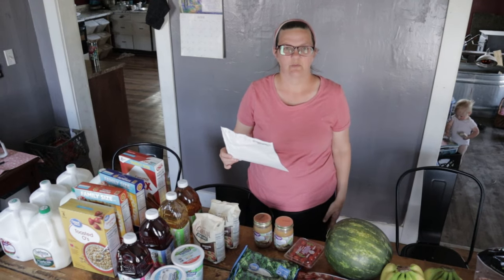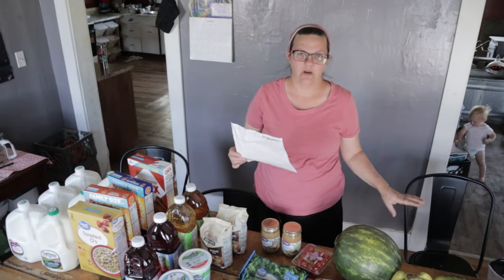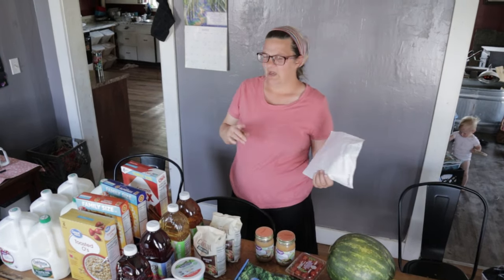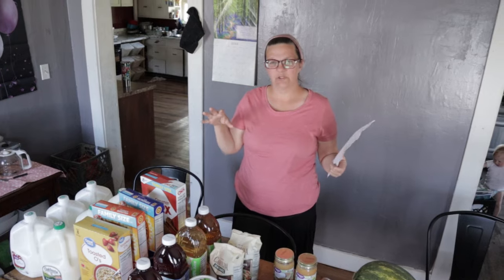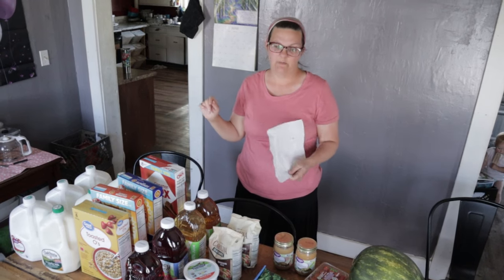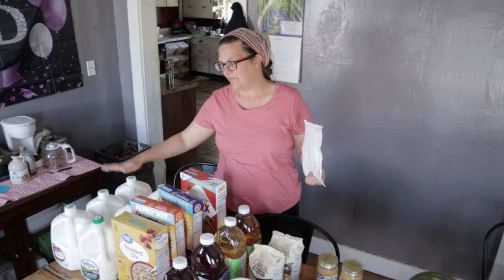I'm going to go through all my WIC stuff, and then I actually needed to buy some other things — mainly not groceries — which I'll show you. I'm also going to show you some different things that you can make with these items and how you can use some of these products in meals.